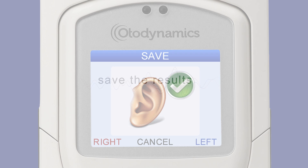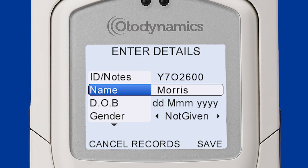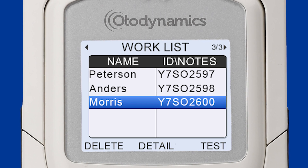Selecting left or right ear will save the results. The built-in database holds hundreds of records. Patient details you require can be entered before testing, when saving, or via a pre-loaded patient work list.